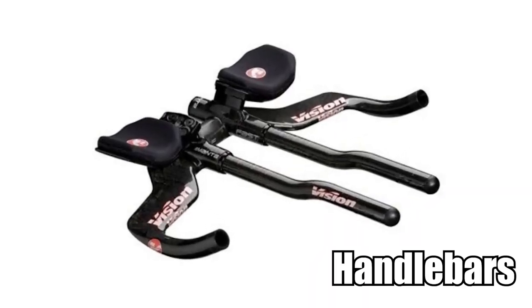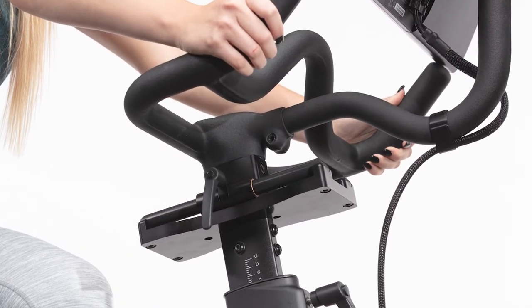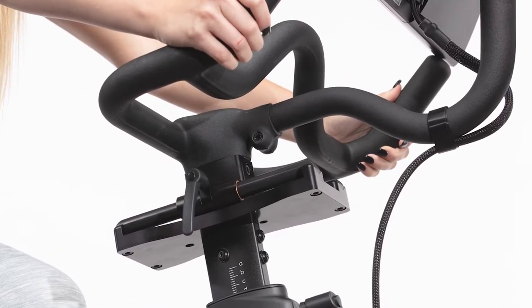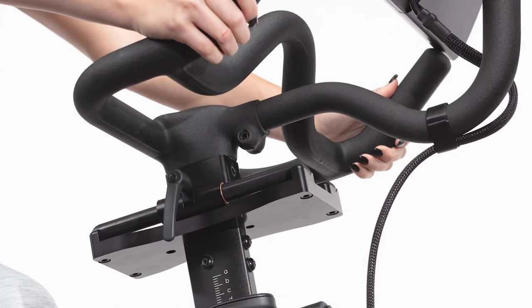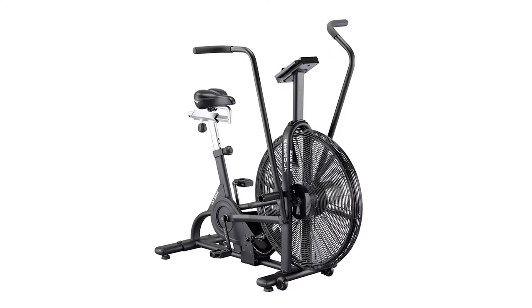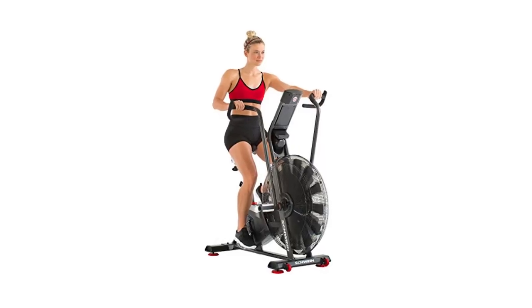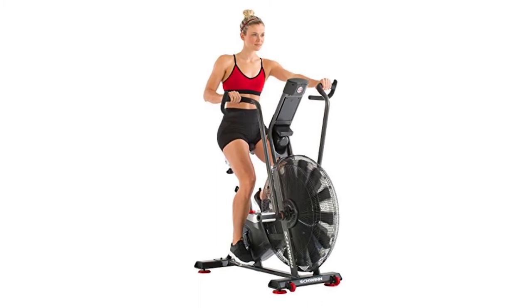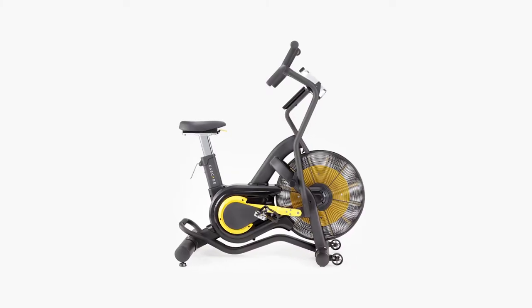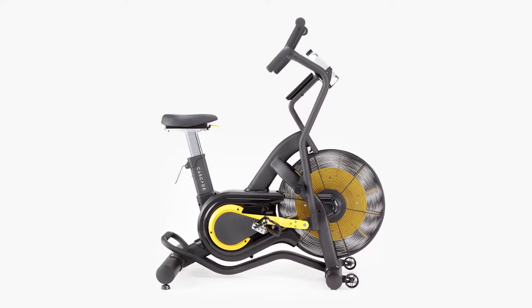Handlebars. Peloton bikes come with stiff handlebars that are not designed to move. This way, you mainly get the workout in your lower body, largely because the handlebars do not engage your arms and upper body. With Assault Bikes, the handlebars move as you move, allowing you to put in work in your upper body. With such handlebars and resistance from the steel fan, you get your entire body worked out. Seeing as the Assault Bike engages both the upper and lower parts of the body, it makes a better workout machine than the Peloton Bike.